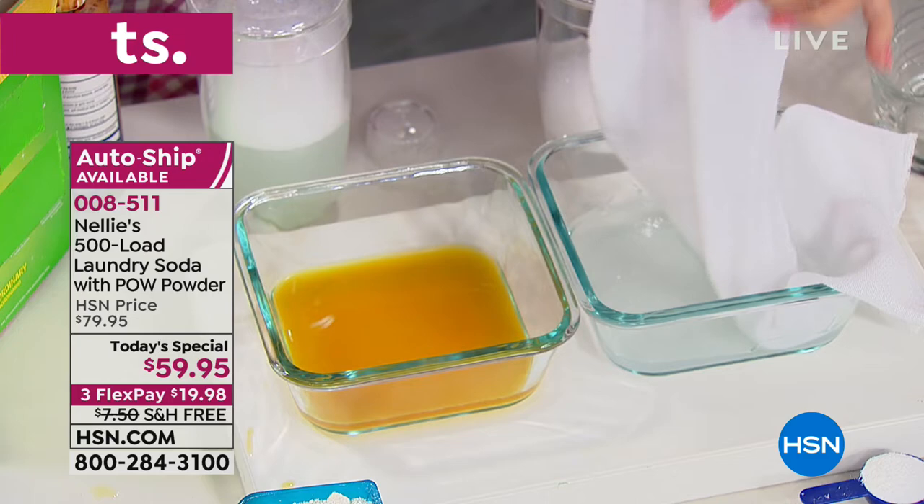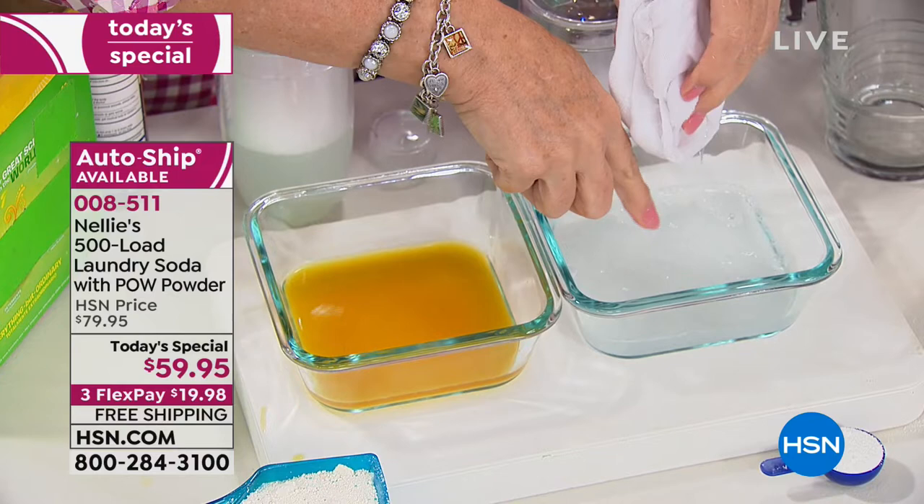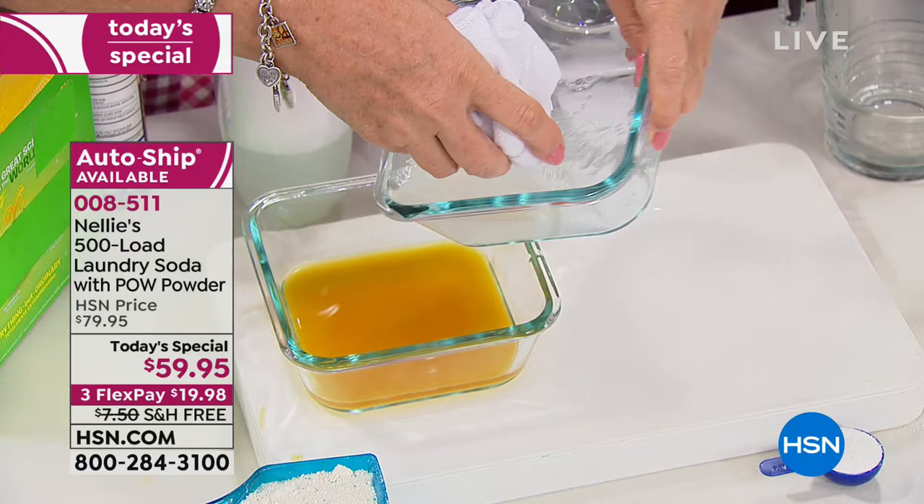Not only that, watch what happens — look at the difference in the water: the Nellie's side and the leading detergent side. Even the water's discolored. When I add the Nellie's solution to the other side — now that's clean water. That is the best demo I've ever seen in 36 years.